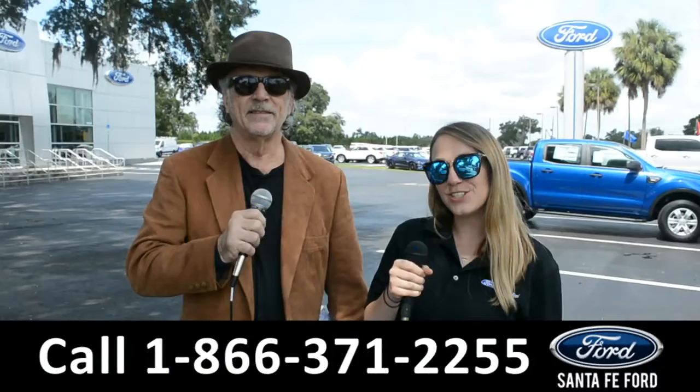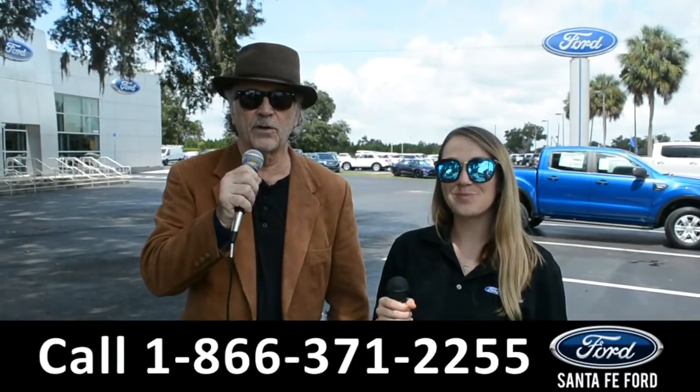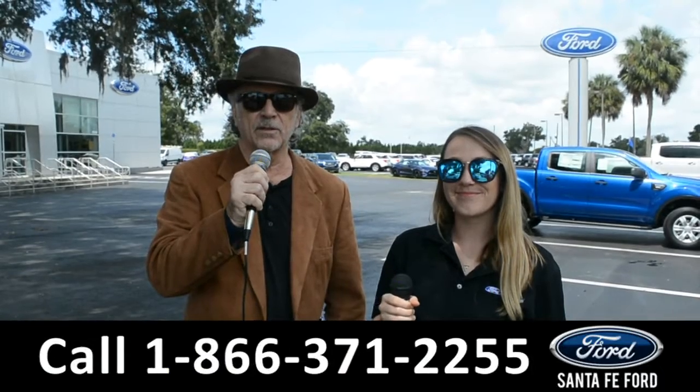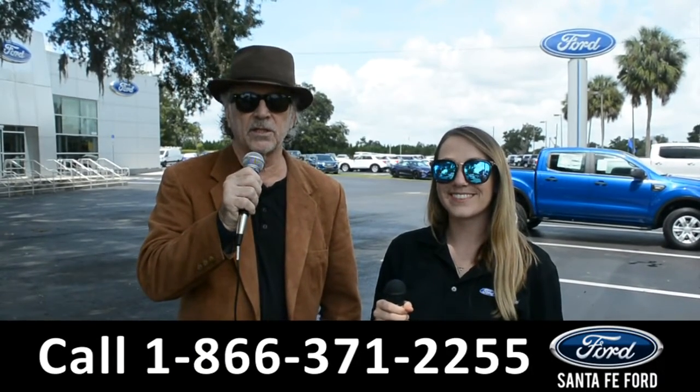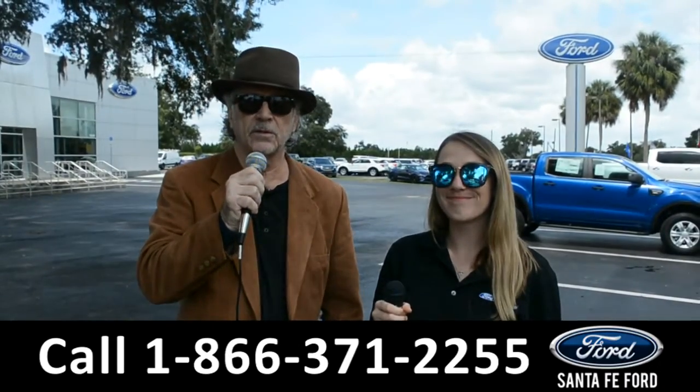Hey, this is Randy, and this is Julia, SantaFeFord.com, the Ford Supercenter near Gainesville, Florida, I-75, exit 399. Stay tuned — Julia's going to give us a closer look at one of our brand new Fords.